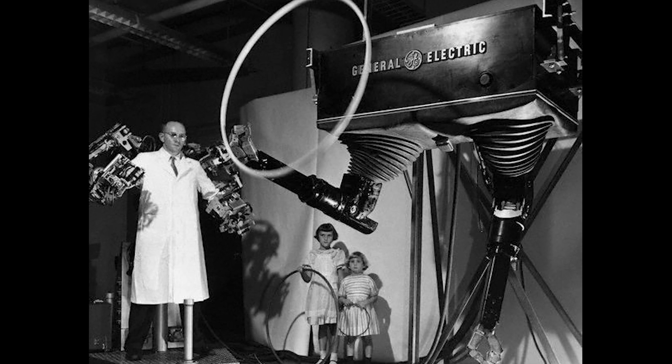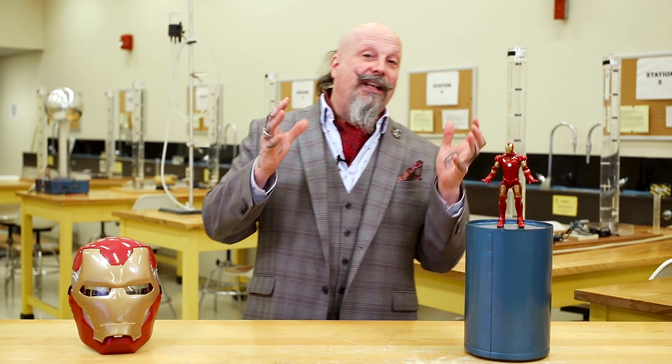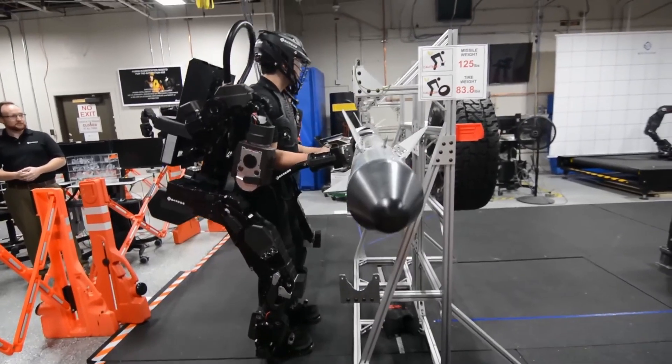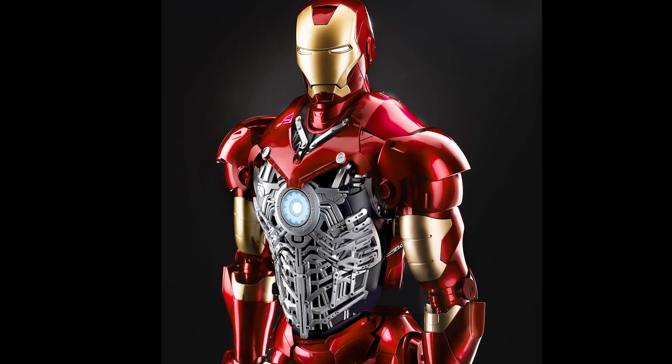Powered exoskeletons have existed since the 1960s. The first fully-fledged powered exoskeleton was created by GE and dubbed Hardy Man, was able to lift 350 kilograms but actually came in at a weight of about double that. Since then, exoskeletons have gotten bigger, faster, stronger, but they've definitely gone more of the mech route than the slick design of the Iron Man suit.